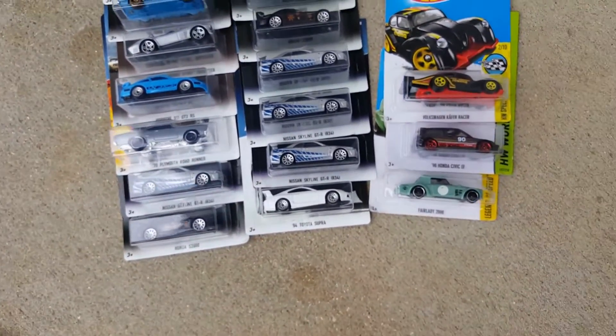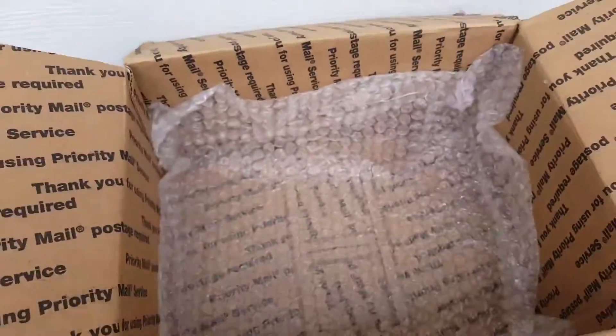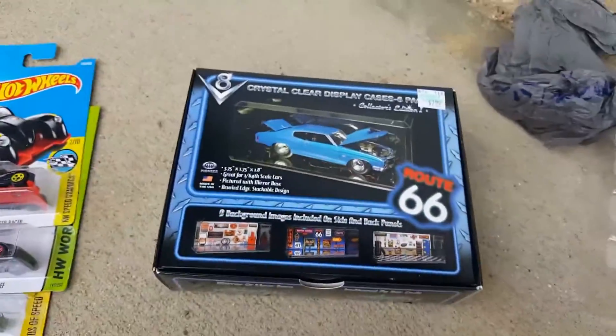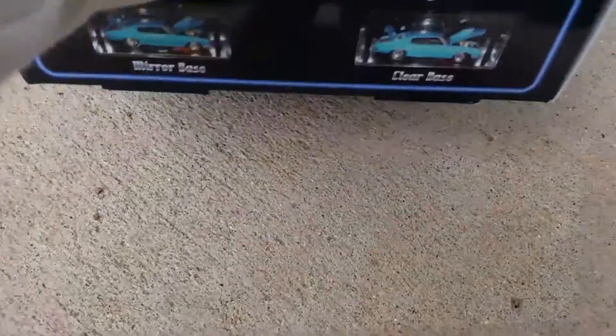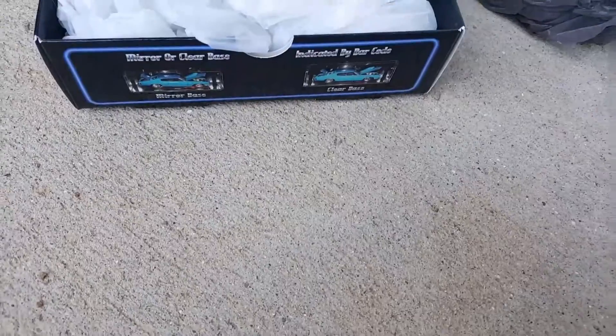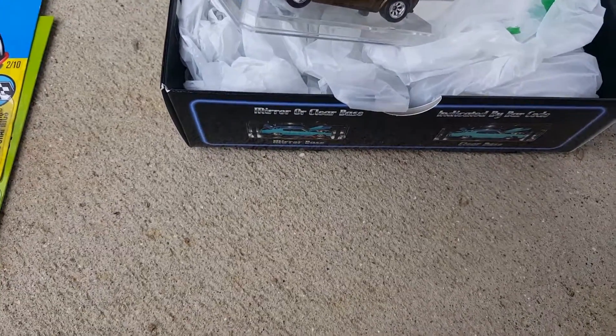Thank you so much, Rick! So now I have two sets — one carded, one to open — and extras to customize. But these guys right here, these right here, are the best thing ever. Oh my goodness gracious, I can already see them — I'm not gonna show you them just yet.